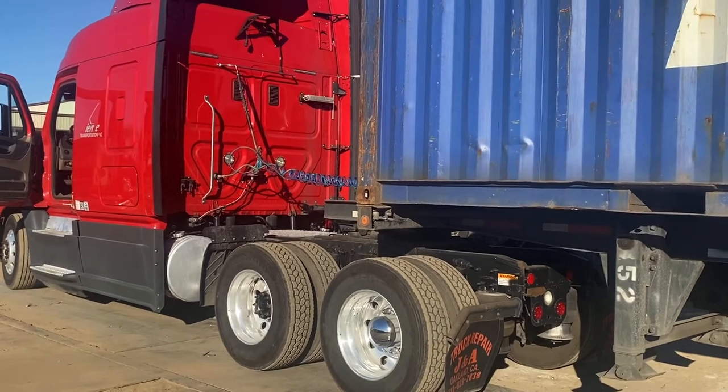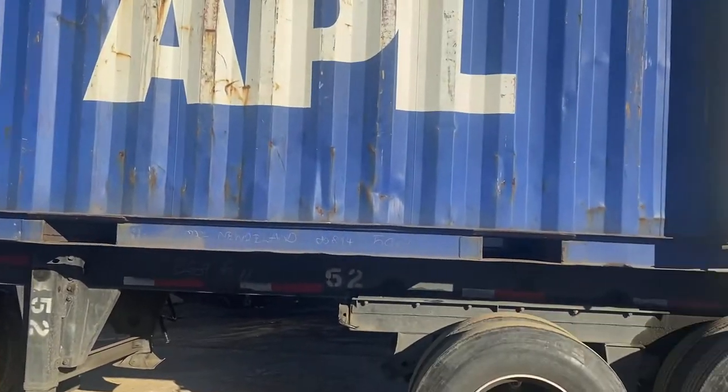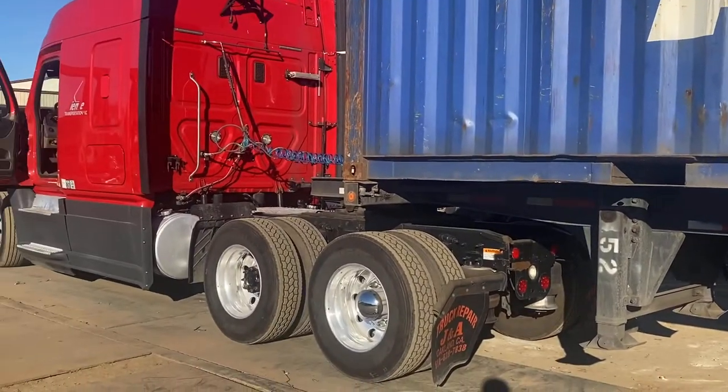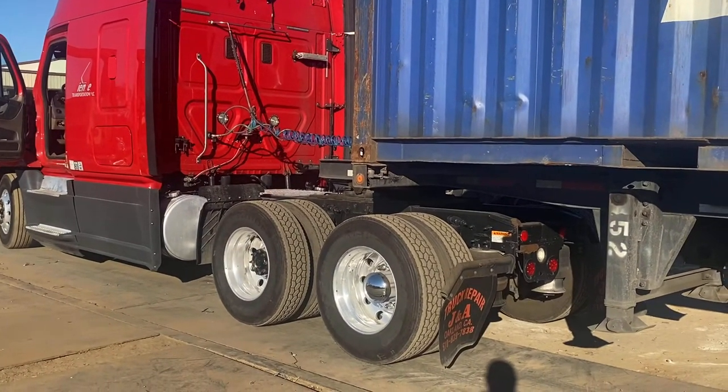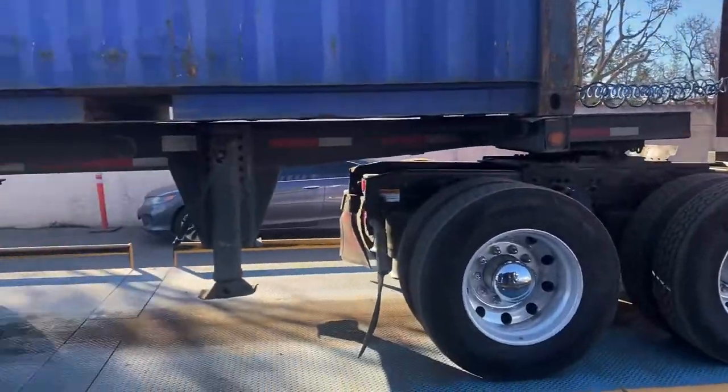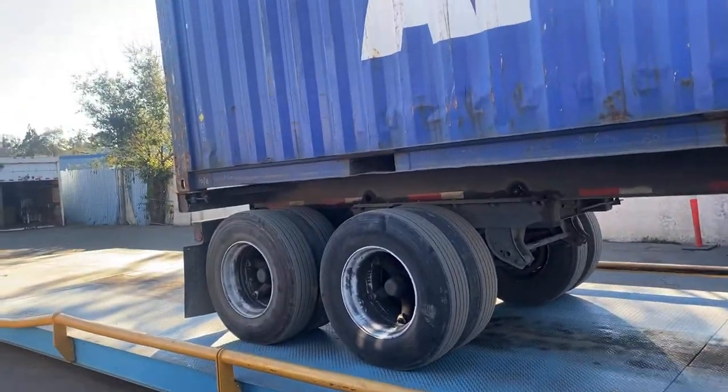Got over at Winston and stuff, a lot of weight getting put in there. There's our weight right there on the scale.